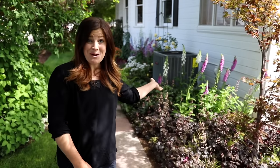Hey guys, how's it going? So this morning I want to give you kind of a mini garden tour of this flower bed that lines the west side of our house. It's come a really, really long way since we moved in.